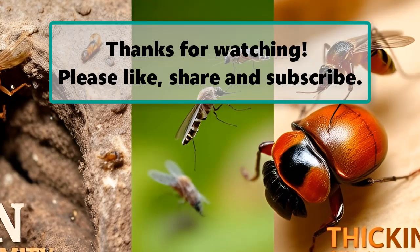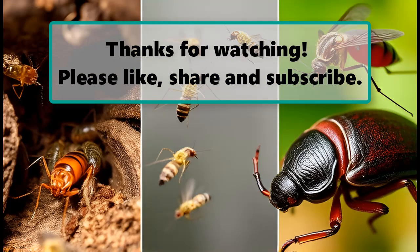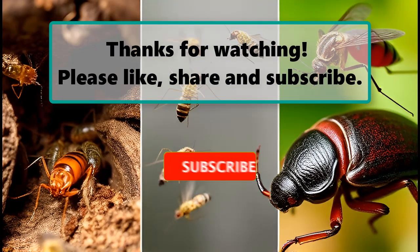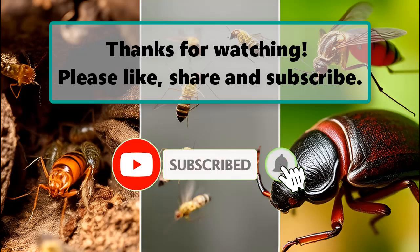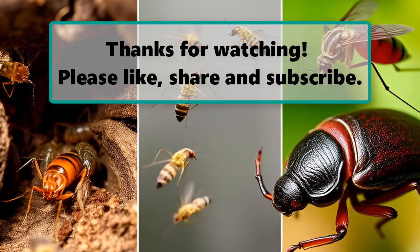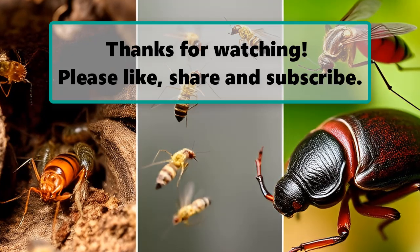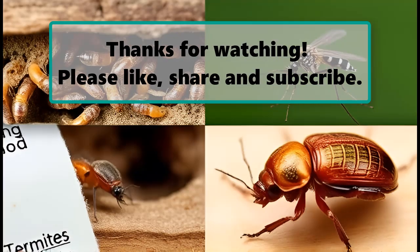If you enjoyed watching this video, don't forget to like, subscribe, and turn on the notification bell so you don't miss any new videos. Let us know your thoughts in the comment section below, and feel free to stay and enjoy until the end. Also make sure to check out our next highlighted video — we'll see you next time. Thanks for watching.